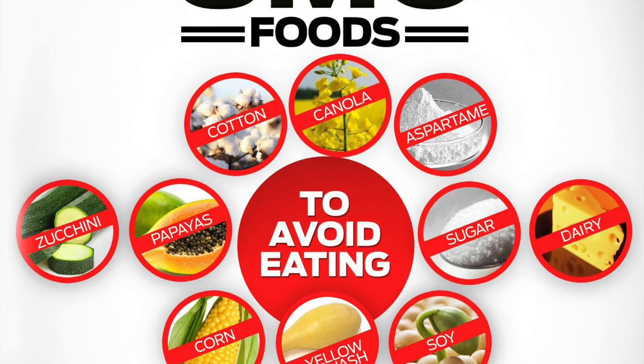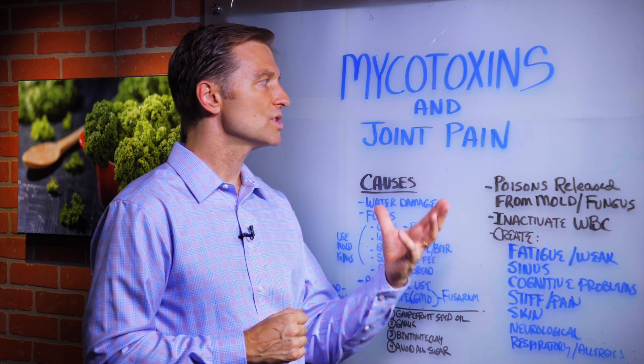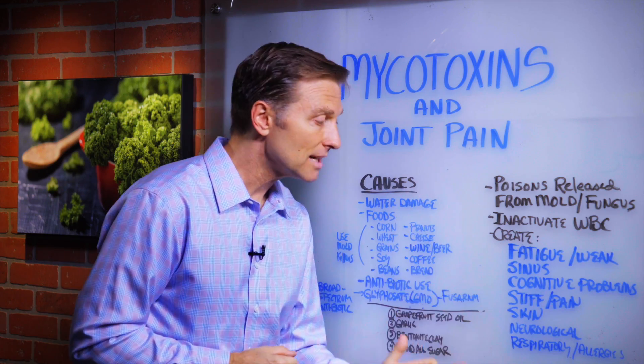Corn, soy, canola — these are some of the things that could cause the mold, which then relates to joint pain and a lot of other symptoms.